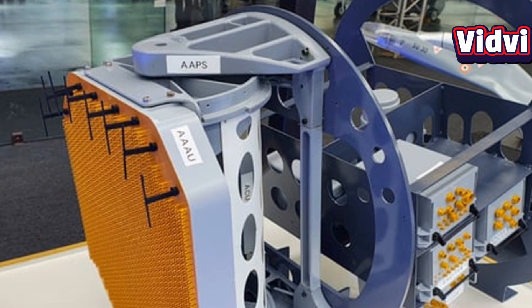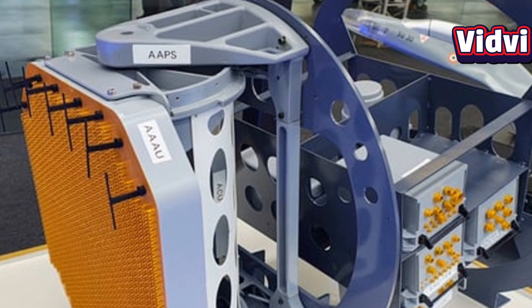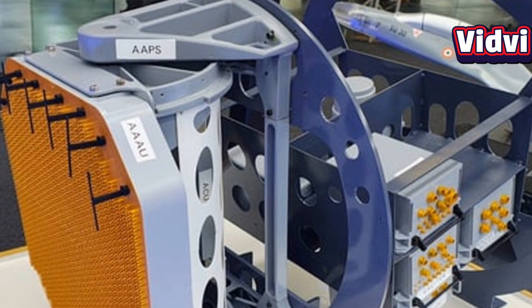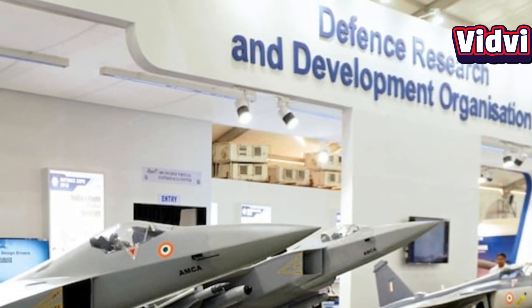The UDM ESA radar is an advanced active electronically scanned array radar system developed by Electronics and Radar Development Establishment, or LRDE, which is a laboratory of the Defense Research and Development Organization of India.